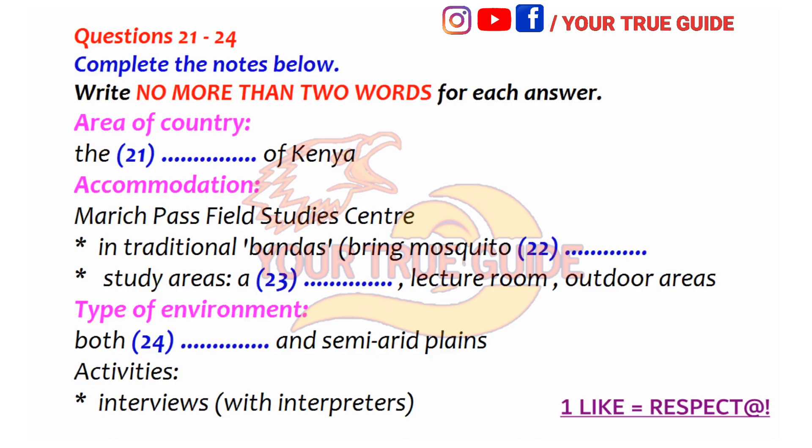That's right. So where exactly did you go? I know it was in Kenya, in East Africa. Yes, we were right up in the northwest of the country. It was beautiful. We stayed in a place called the Marriage Pass Field Studies Centre. Dr. Rowe said the accommodation was traditional African-style cottages — he had a special name for them.